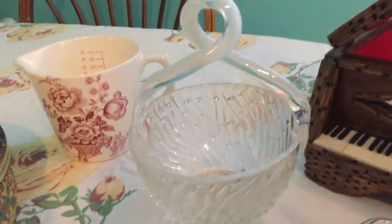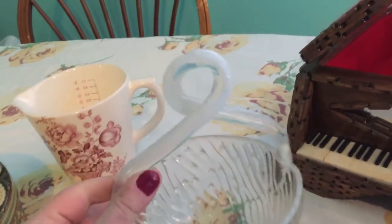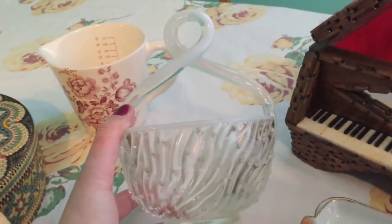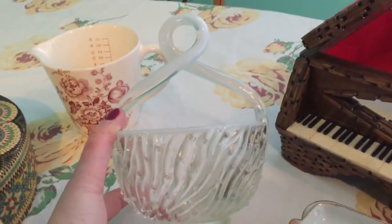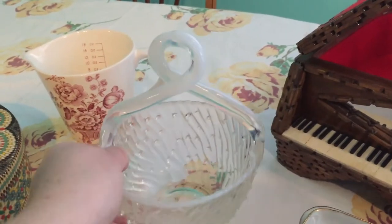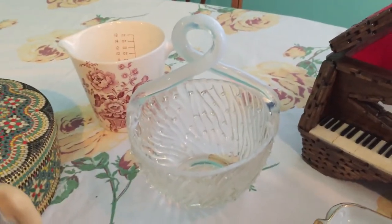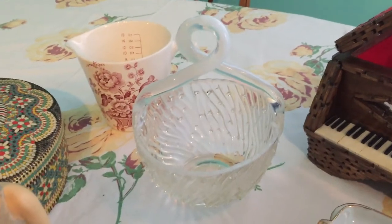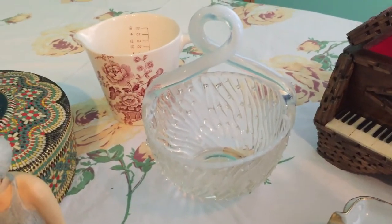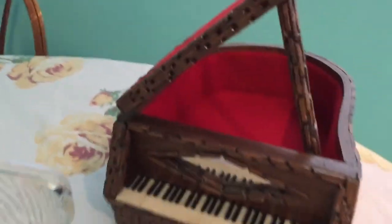The next thing I got was this — I paid $2.50 for it. This is Jefferson glass and this is called their May Basket. I thought it was really pretty, no chips, no cracks. This one will go in my living room, or I was thinking about maybe putting it in the kitchen and putting my Stevia packets in it.